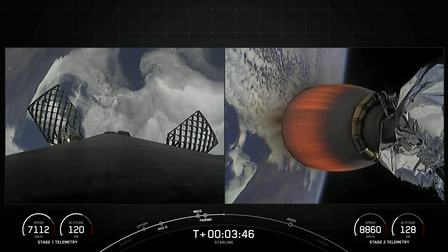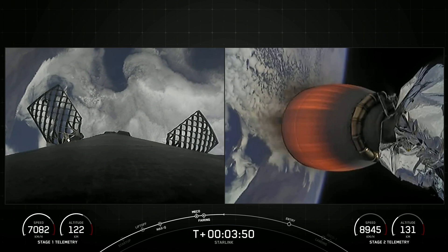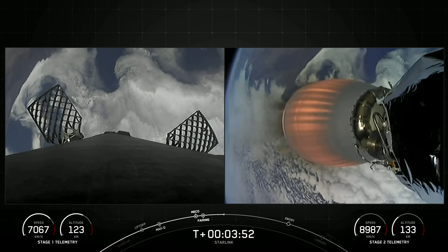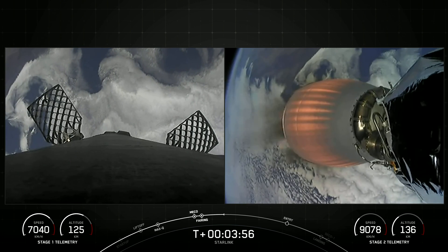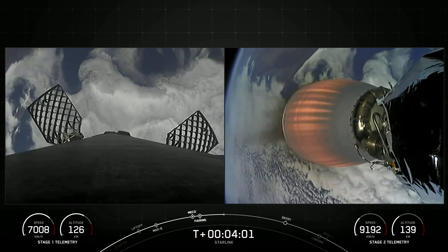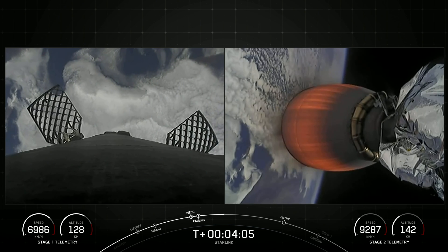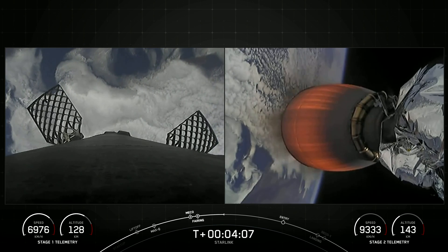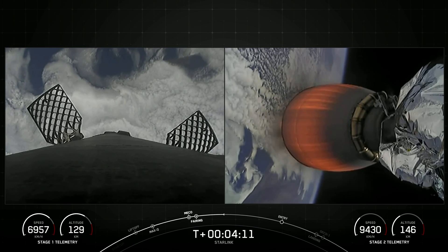On the left side of your screen is our Falcon 9 first stage, and on the right side is the MVAC engine on our second stage, currently carrying the Starlink satellites to orbit. The first stage is on its way back to Earth toward our drone ship, Of Course I Still Love You, in the Pacific Ocean. The MVAC engine attached to the second stage is continuing its burn, which will last about another four and a half minutes.